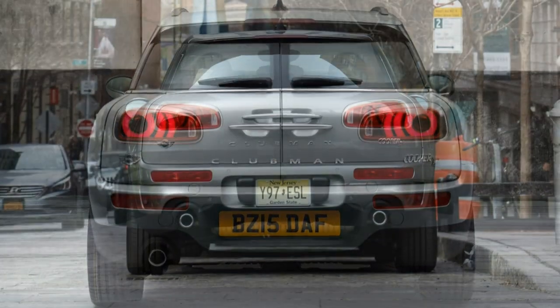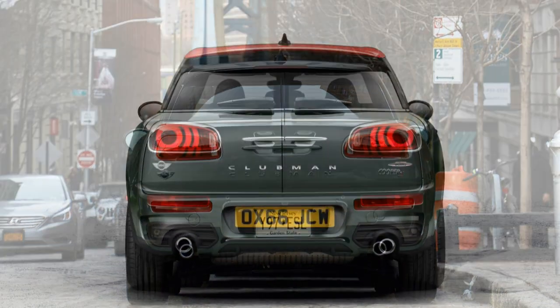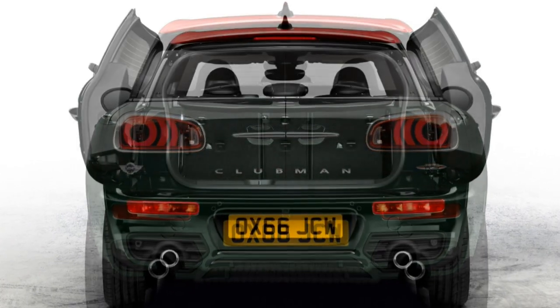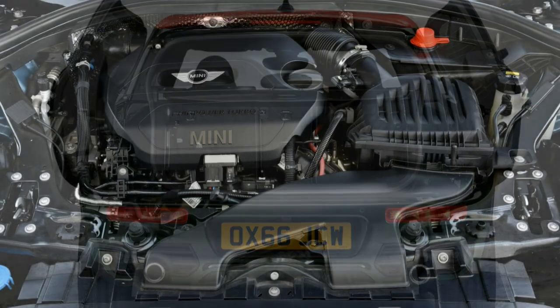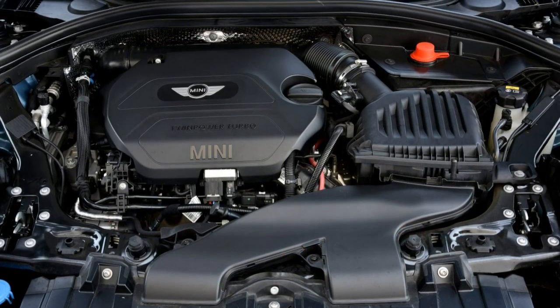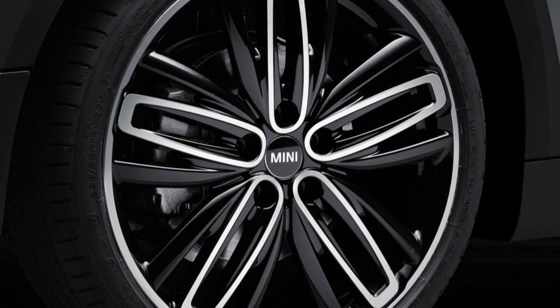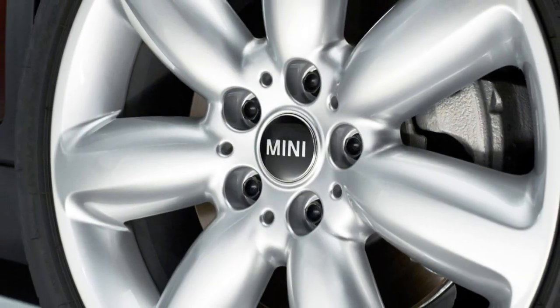It's three inches wider, rides on a wheelbase that's four inches longer, and it's nearly a foot longer end-to-end. Predictably, these changes have resulted in a lot more weight, and the Clubman feels blunted somewhat as a result. Yet the Clubman rides better than the hardtop and will carry a lot more. Life is full of compromises, and this car is an example of that.